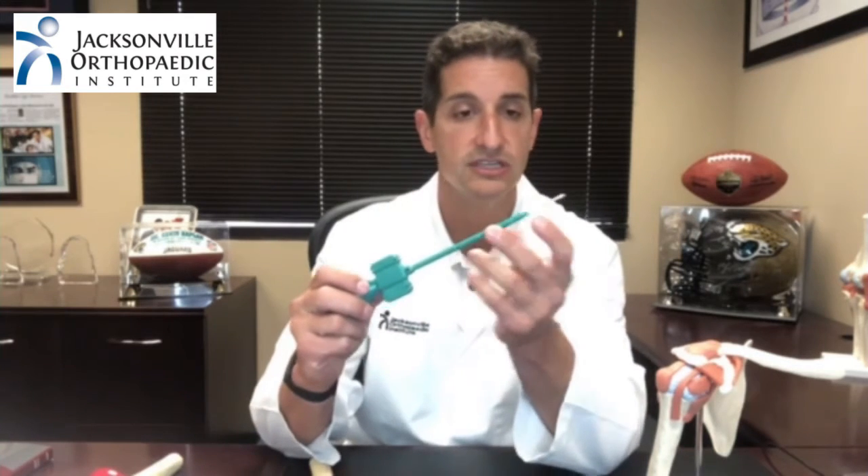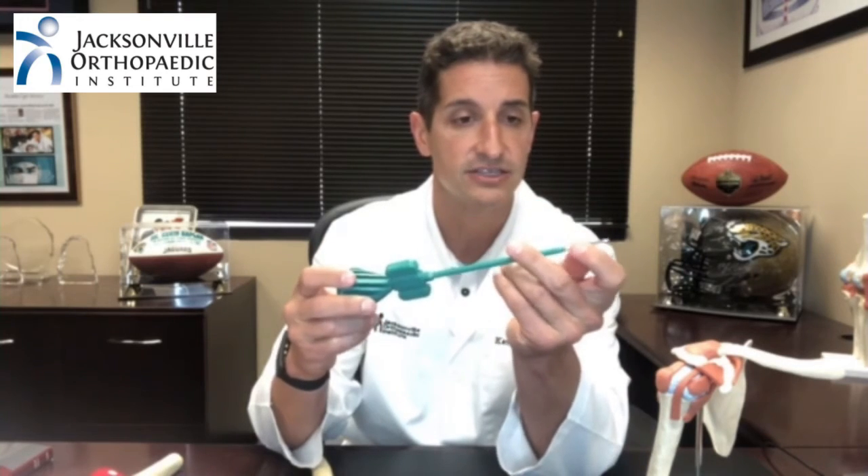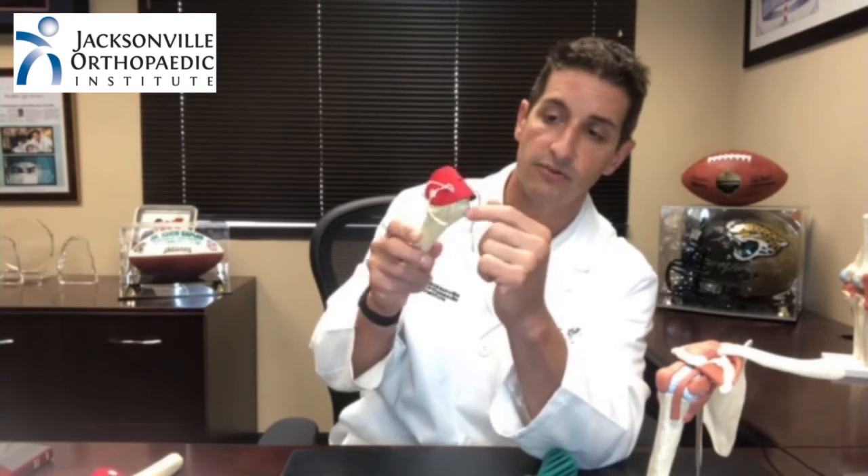If you have a full thickness tear or a partial tear causing significant disability, weakness, or difficulty sleeping, then we recommend surgical intervention — what's called an arthroscopic rotator cuff repair. We do this through small incisions with a camera, using absorbable anchors that look like little screws put into the bone with stitches attached. We pass those stitches through the rotator cuff tendon and tie the tendon down to the bone, which allows the tendon to grow back into the bone. You then undergo a series of physical therapy exercises to regain motion and allow the tendon to heal.